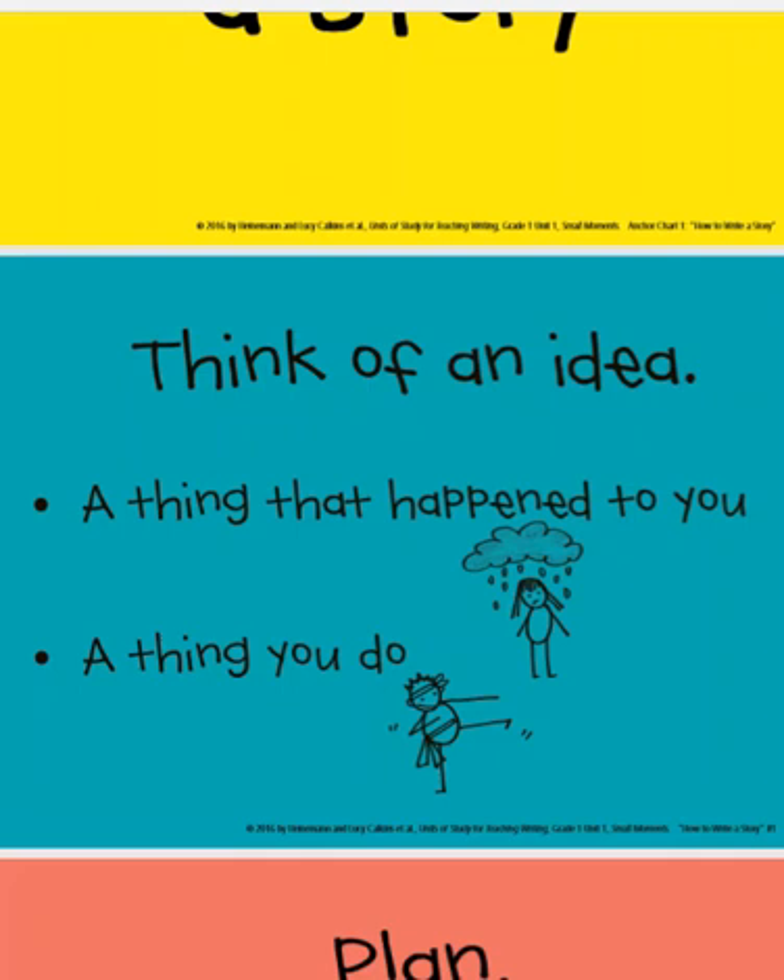Or perhaps you're going to think of something that you did over this winter break — something that happened over your holiday season, maybe something with Santa or some of your family, something for Christmas, something for New Year's. Or perhaps you might think of one little tiny moment of something special and choose to write about that.